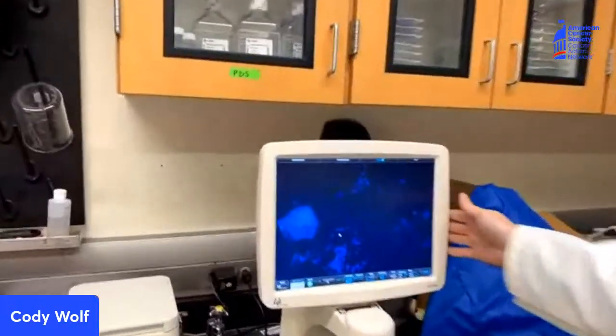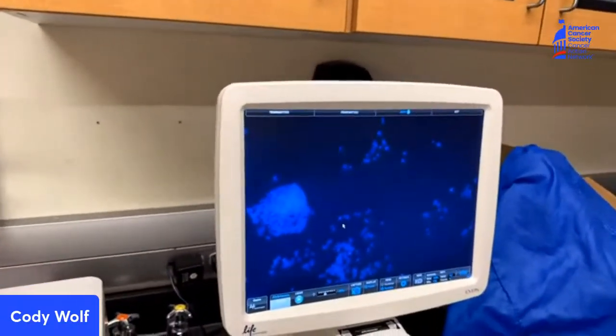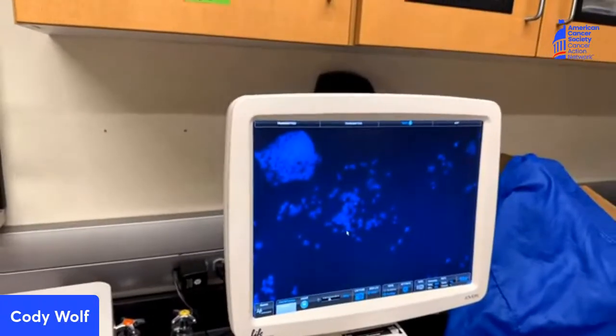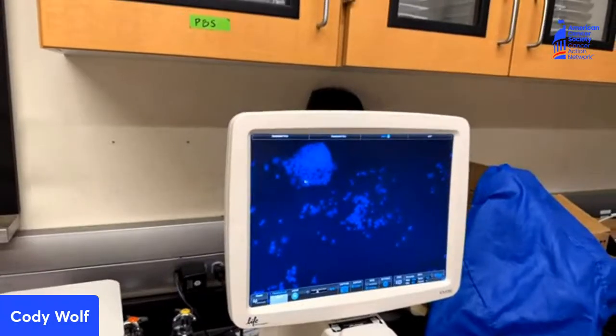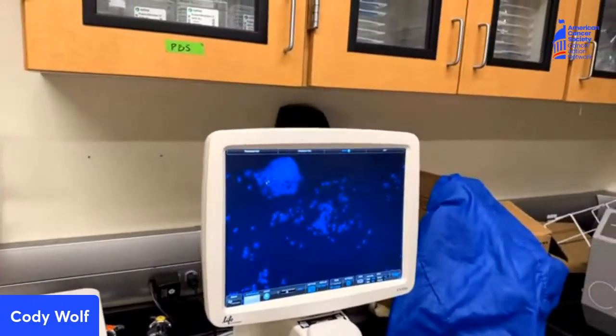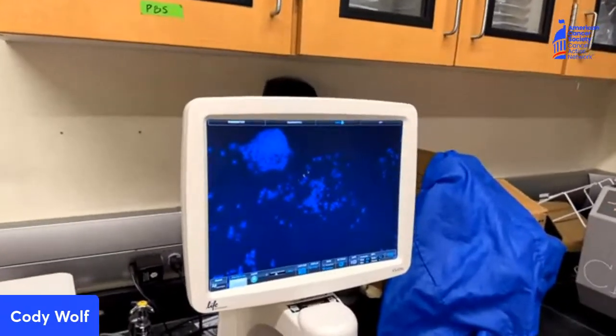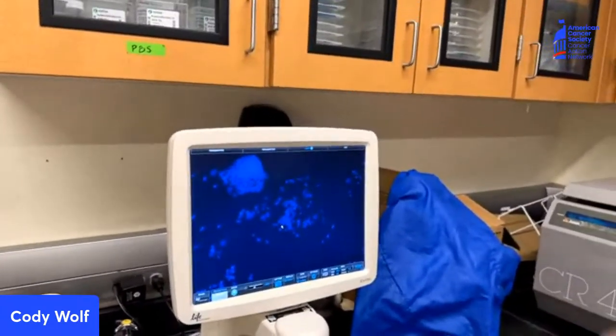We also have microscopes that we use to look at our cells. This is just a regular live microscope to see how the cells look. But we also have fluorescent microscopes because cells are actually transparent unless we decide to dye them with a stain, which is what you're seeing here. This blue color that you're looking at is actually the DNA inside the cells. Each little dot is a different cell and the DNA inside each of those cells. We can see we have a big clump of cells here and a smaller clump of cells here, and we can use that to see how the cells act and operate differently within a variety of situations.